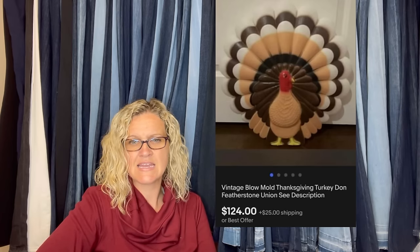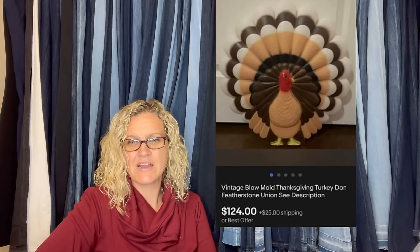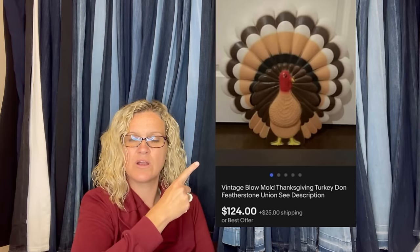Got two vintage Turkey blow molds by Union/Dawn Featherstone at a garage sale. When I walked in, everything was five for a dollar. I was so excited because I knew they were a bolo. Sold both within two days of listing — they sold for $124 each.